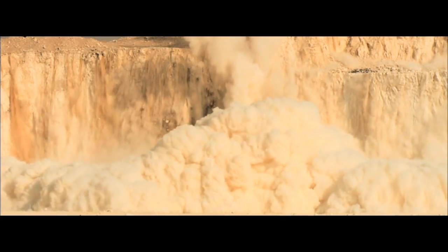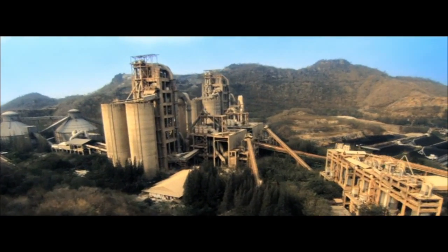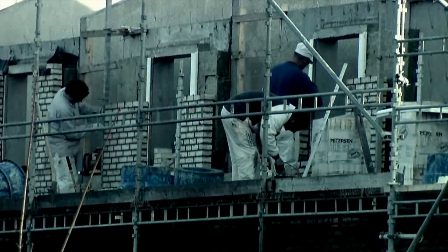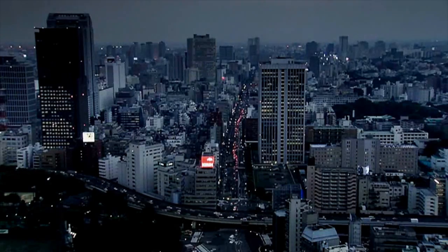Cement is a key material in the building and construction industry. In 2011 alone, world production volume exceeded 3.3 billion tons. Throughout history, cementitious materials have played a vital role, and some might even say that cement has helped to create the foundation of modern society as we know it.